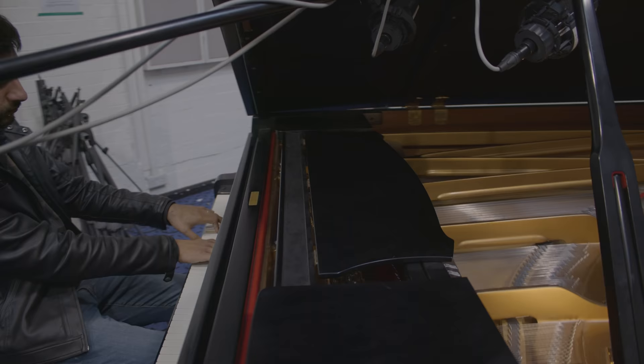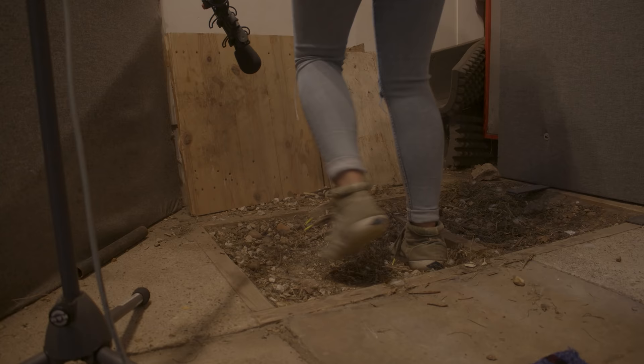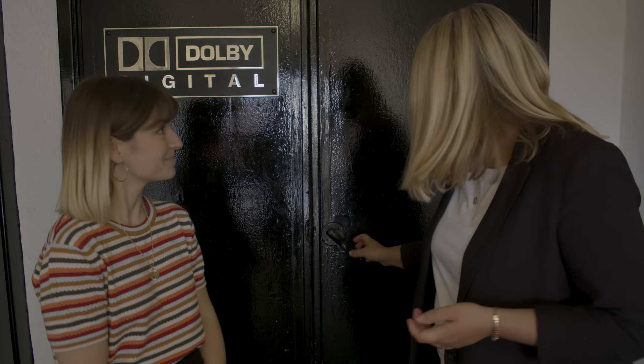This part of the school is for all things audio. Back here you'll find the music cabins, a music recording studio for recording live music and sound to picture, and last but by no means least, the Dolby Atmos Certified Dubbing Theatre. Our dubbing theatres are fully equipped with the latest Avid, Dolby, and Pro Tools equipment. This one even has a full-size cinema screen to work in.